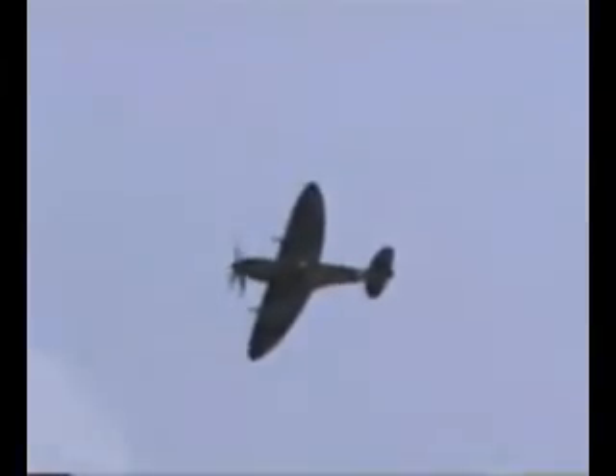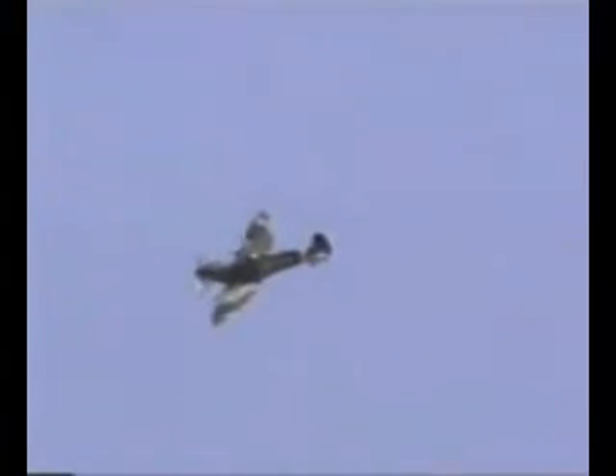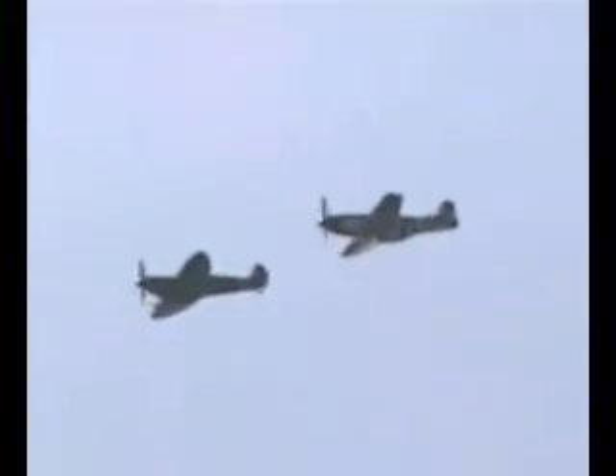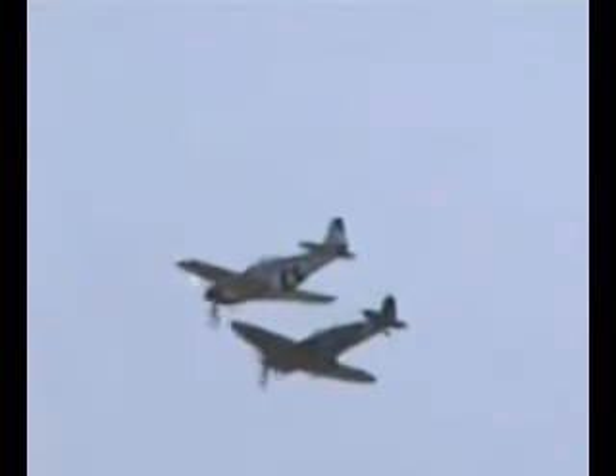Two of the greatest aircraft, according to the historians of World War II, the Supermarine Spitfire and the North American P-51 Mustang. The P-51, the one closest to us, has been said by many to be the best all-around fighter of World War II.